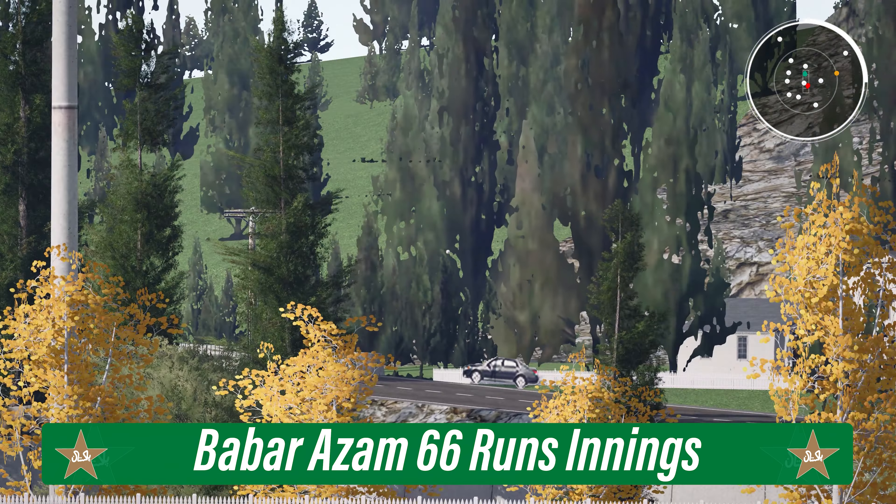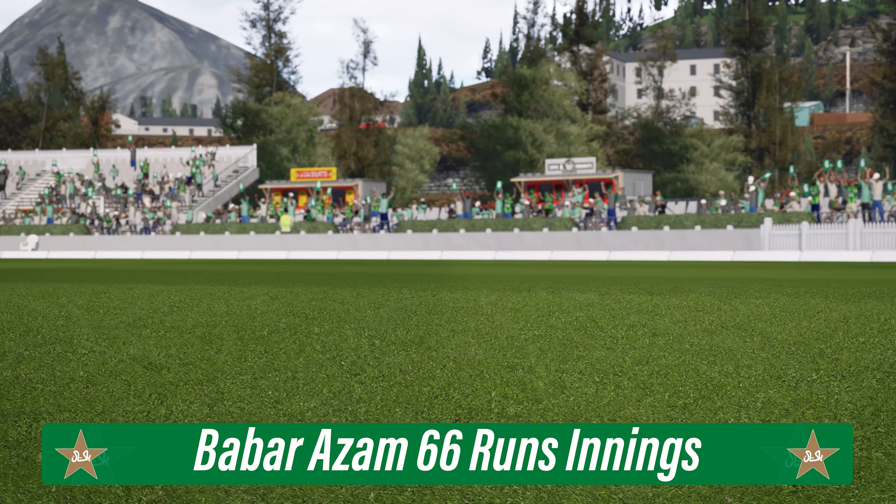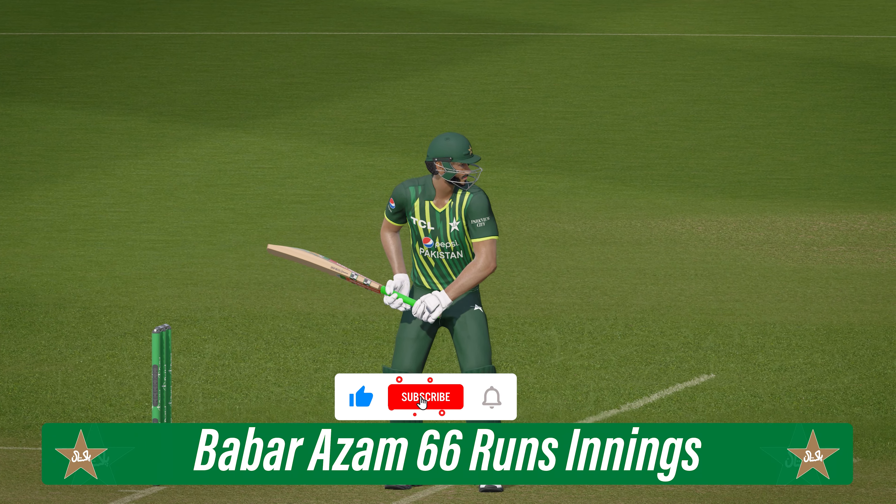Pulled away with flair and style and it's gone all the way for six — just textbook. Sees the ball go shorter and gets back fast to pull that shot away for the six.